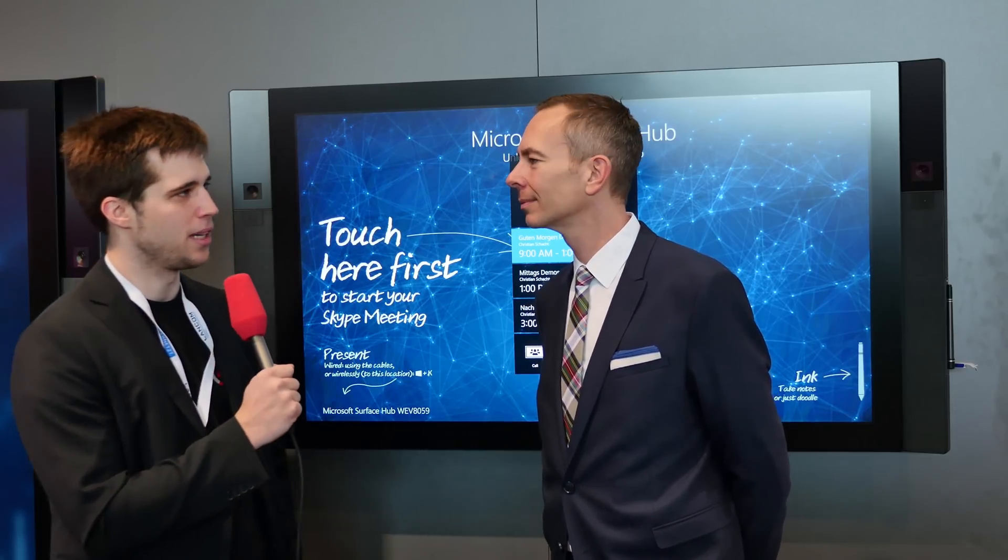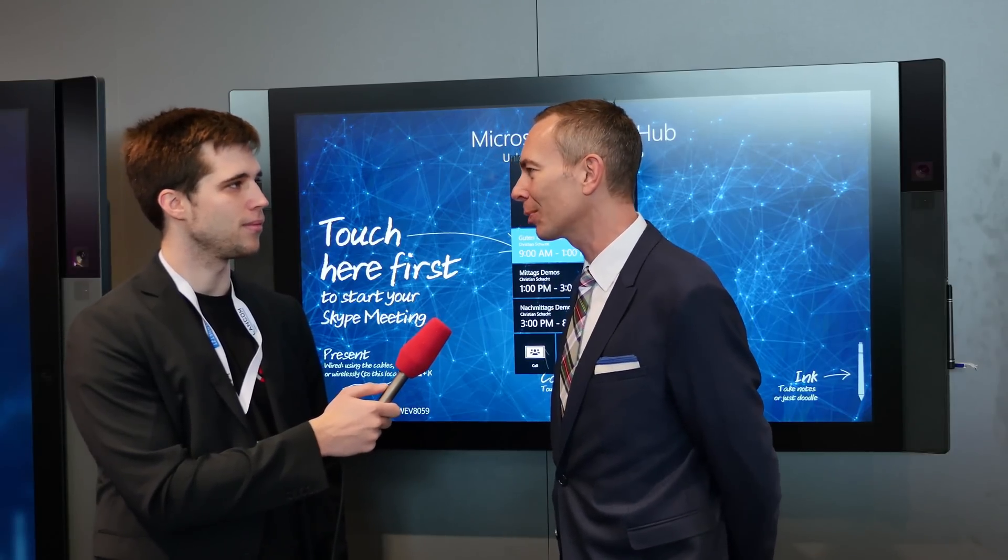Hey, what's up ladies and gentlemen — greetings from CeBIT 2016. Today we're here with Microsoft presenting the Microsoft Surface Hub. We were lucky to get a representative of Microsoft. My name is Andriy Hansel, I'm the product manager for Windows and Devices in the product group in Germany, and yes, we have some very nice awesome products here. It's the Surface Hub — our new collaboration device.